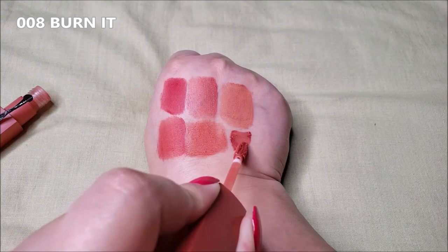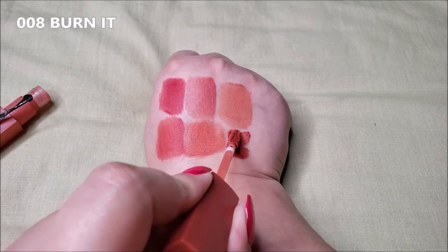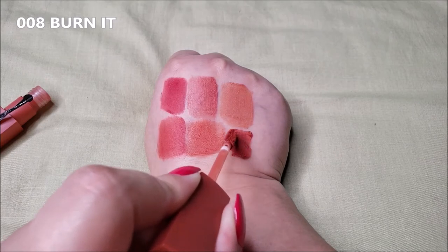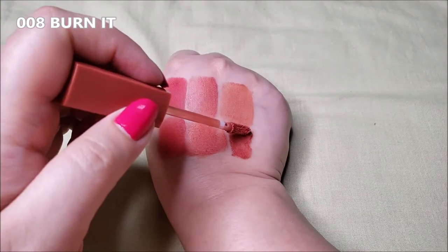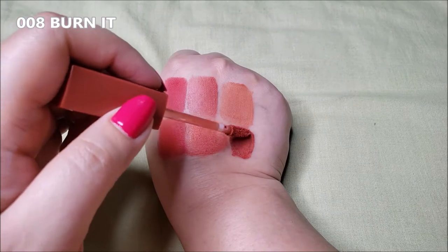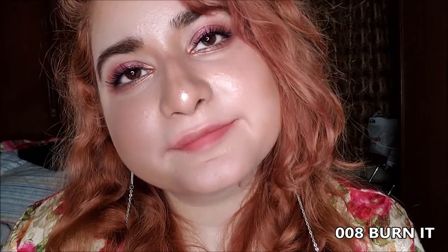008 Burn It is a deeper color than 007 — it is a brown color with a hint of orange. They have a mousse-like texture and all these shades are MLBB colors — my lips but better — inspired by rose petal tones. The colors are rich with decent, layerable pigmentation. That's how the gradient looks with Burn It and that's how the full lips look.